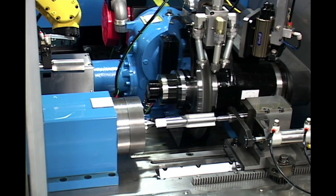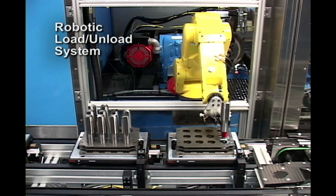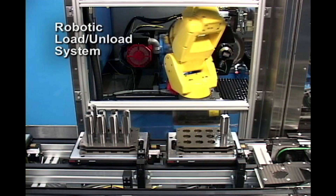Just enter the workpiece parameters and the menu-driven programs take it from there. Robot cycles are coordinated with the CNC programs, allowing for part changeover in a matter of minutes.